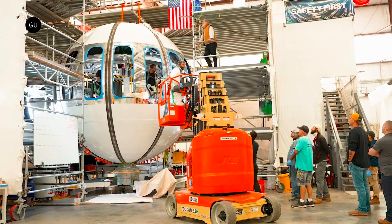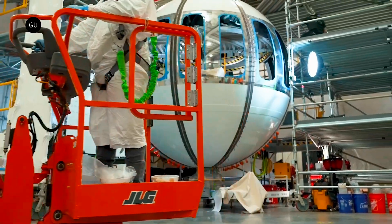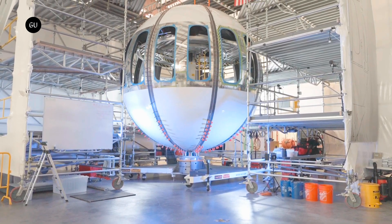The just-completed test model of the Neptune is described as being highly instrumented and representative of what the company will be flying once commercially operational. That said, it does lack the cushy interior lounge, as it's made solely to be the subject of multiple test flights.